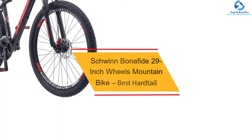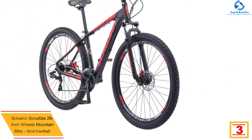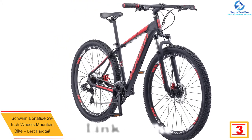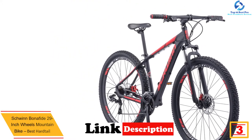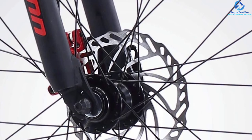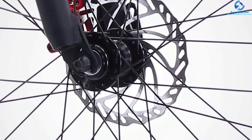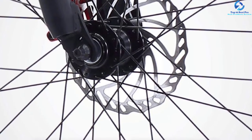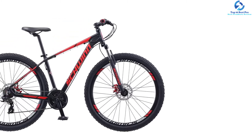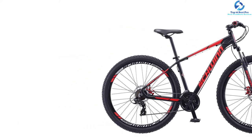At number 3, we have the Schwinn Bonafide 29-inch Wheels Mountain Bike, Best Hardtail. This bike is the perfect fit for mountain biking on flatter terrain or shifting up steep slopes. This mountain bike is a durable ride that helps you tackle single-track trails with ease. It offers full-size 29-inch tires, and the 2.25-inch wide knobby mountain tires are ready for bumpy terrain. It comes with 24-speed Shimano EZ-Fire trigger shifters for a gear range ready for varying terrain. It features an aluminum mountain frame and powerful Schwinn suspension fork. The rear and front mechanical disc brakes assure impeccable stopping power when you are out on a ride. It comes with a 5-year limited warranty.